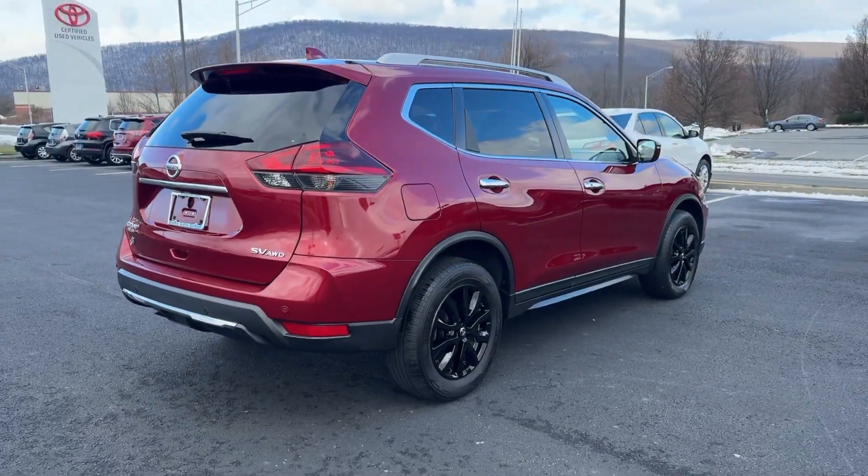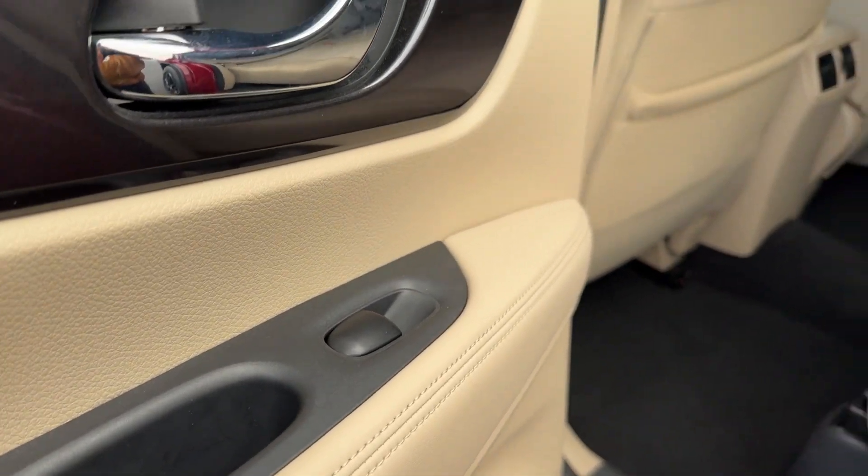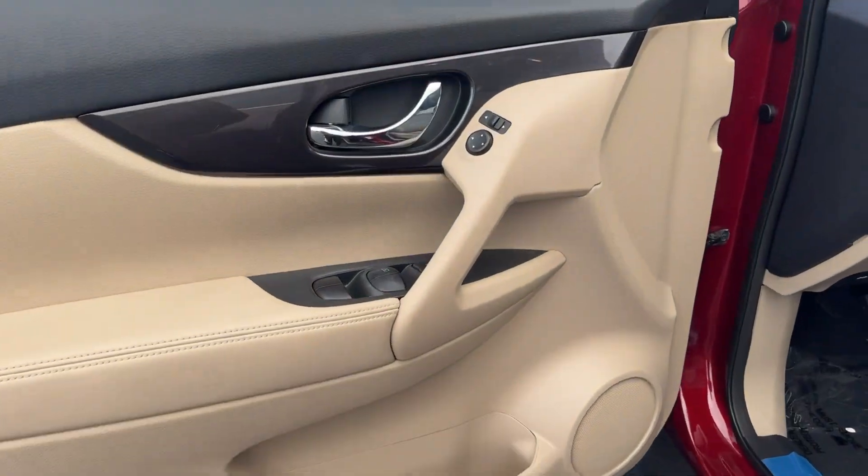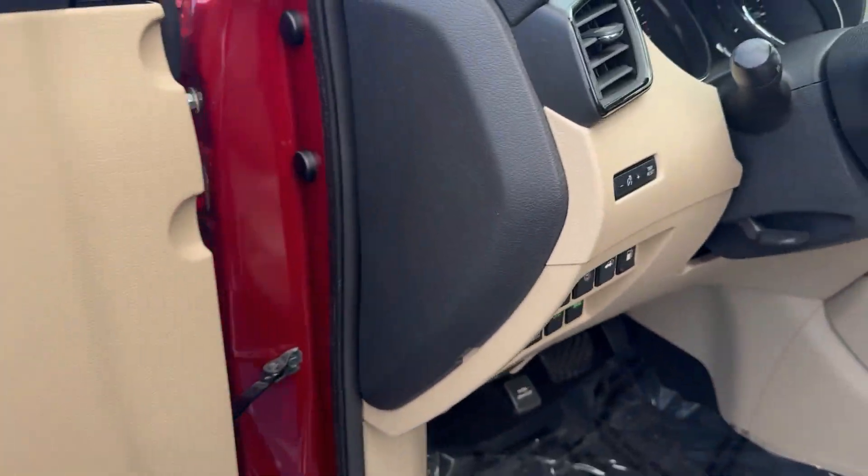This can-do crossover anticipates your wants and needs with a quiet, comfortable ride in a spacious, well-equipped cabin. The following are some of this vehicle's highlighted options.